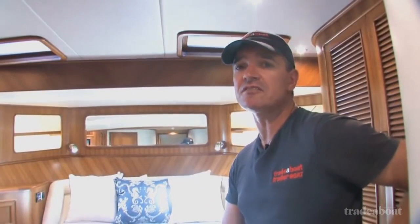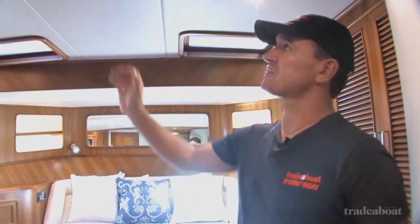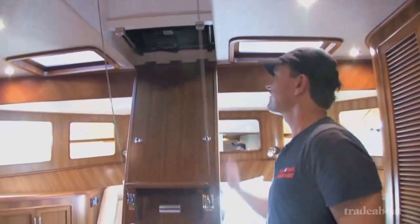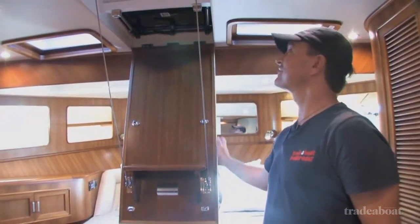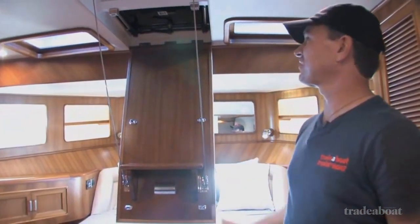It would be remiss of me not to mention that the Fleming 55 is built to CE Category A standards. It comes with a lot of safety features to meet that. One that's quite exceptional is this escape hatch. You've got to love that — I don't think I've ever seen one on a boat before. Fabulous.